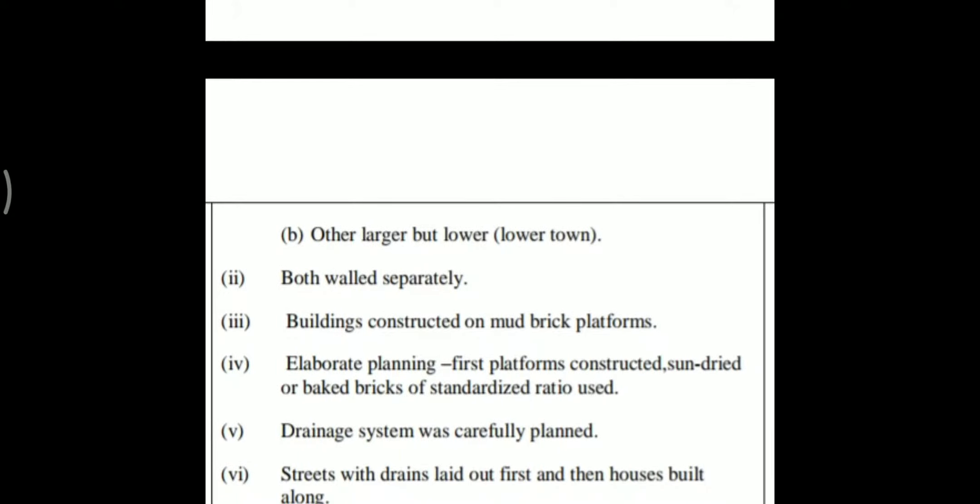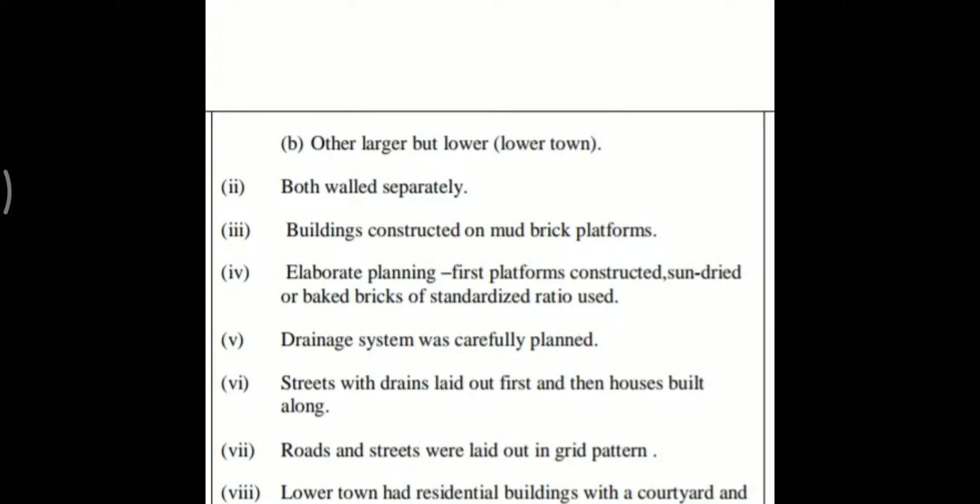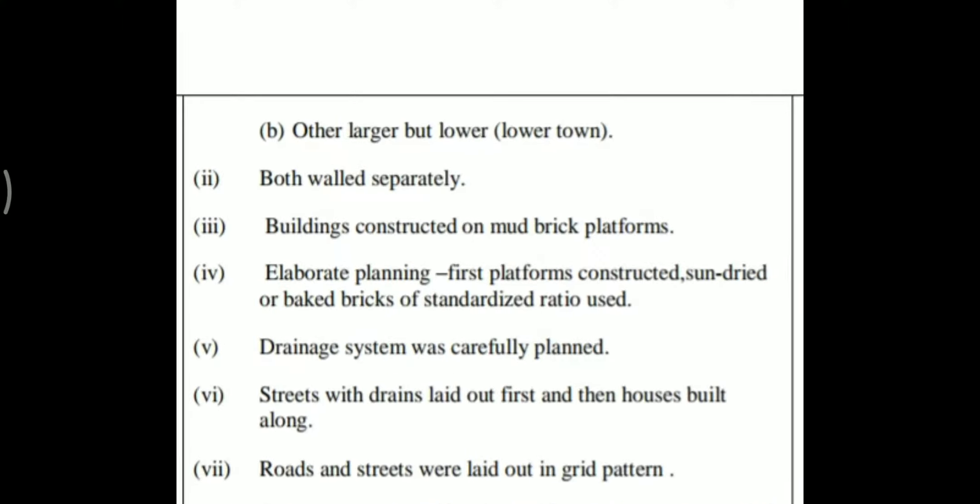These cities had two parts: one smaller but higher, that is the citadel, and one larger but lower, that is the lower town. Both parts were separately built and constructed on mud-brick platforms with elaborate planning. Sun-dried or baked bricks of standardized ratio were used.